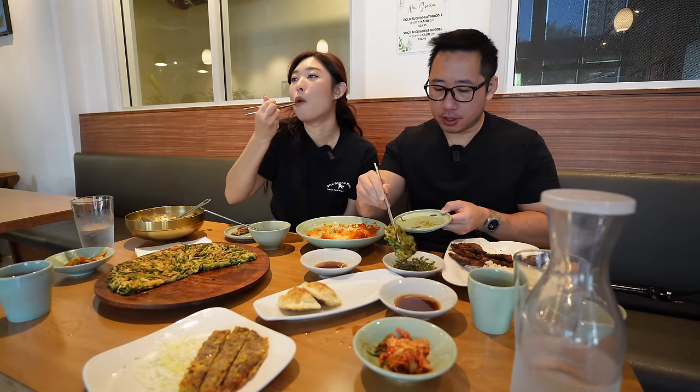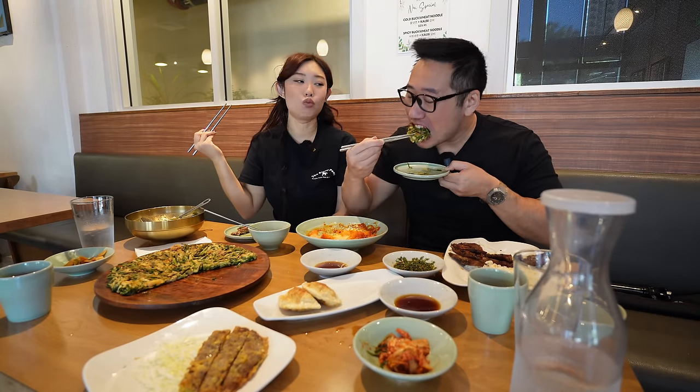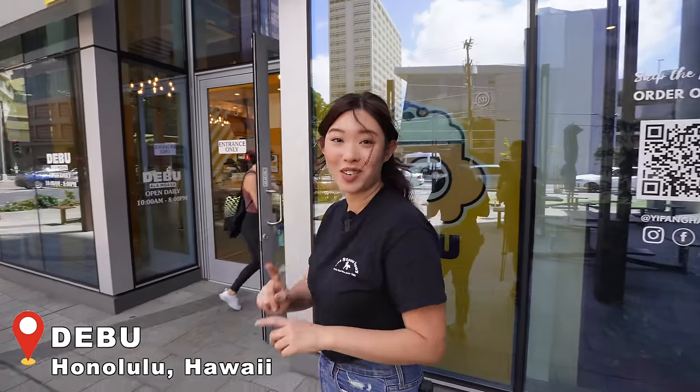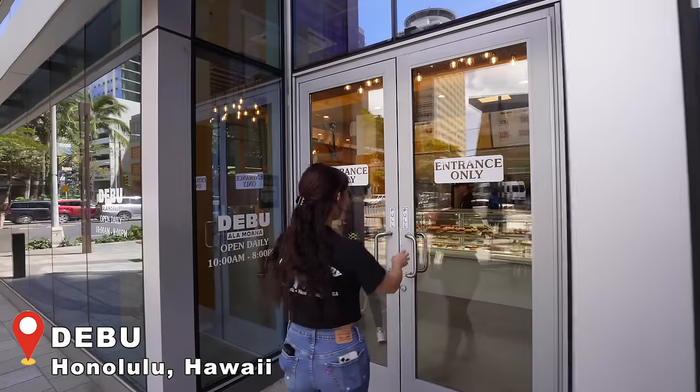We're going to need some takeout boxes because we have more Korean food to show you guys, and the next place we're going to is very interesting — I think you guys will really like it. We just finished at Irae — big shout-out to Nick and his mom, super nice people, awesome family restaurant concept. Our next spot is right over here: Debu, for some Korean-style kone sushi. I'm so excited!